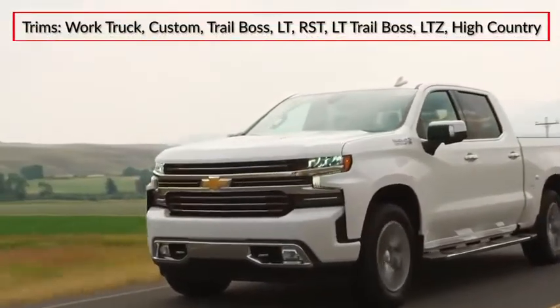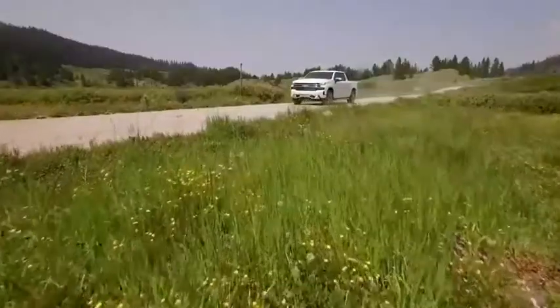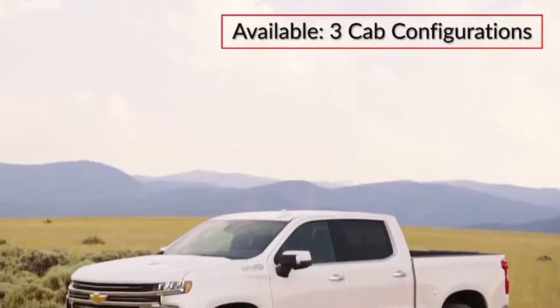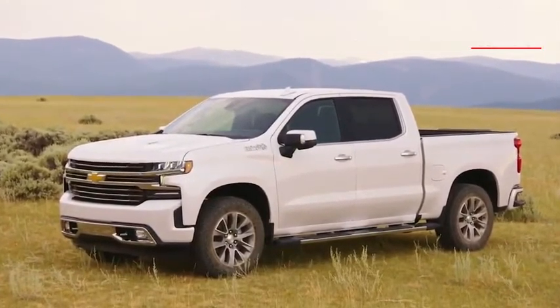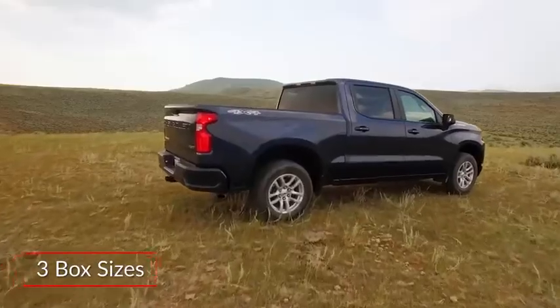Trims for the Silverado 1500 range from the base Work Truck to the upmarket High Country. Riding on a fully boxed steel frame, the Silverado 1500 is offered in two-door regular and four-door double and crew cab configurations, as well as three box lengths measuring eight feet, six and a half feet, and five feet eight inches.